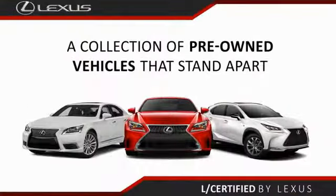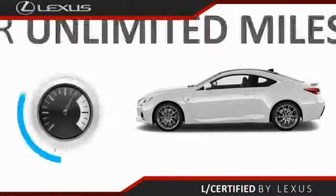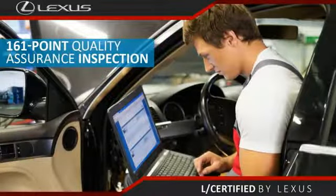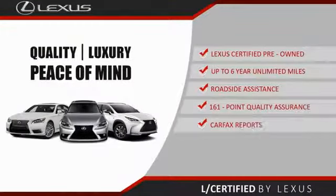Only the best pre-owned Lexus vehicles qualify for the Lexus certified pre-owned program. Up to six years unlimited warranty, roadside assistance, and a 161 point quality assurance inspection. You can have total peace of mind. Ask your dealer for details about the Lexus certified pre-owned program.